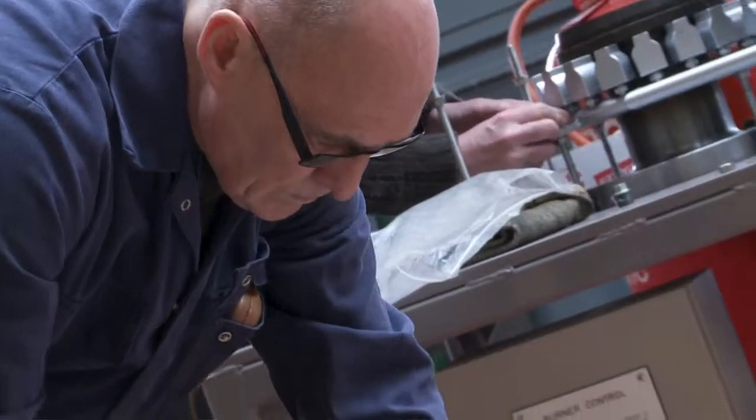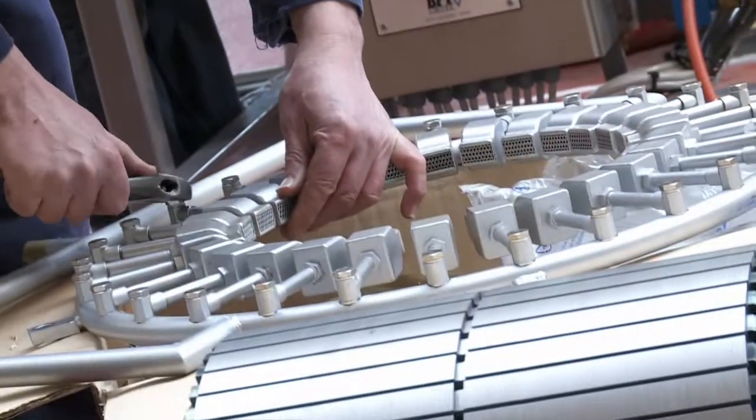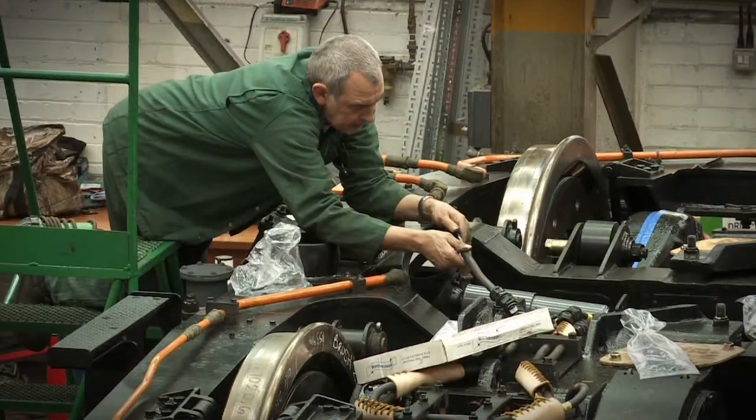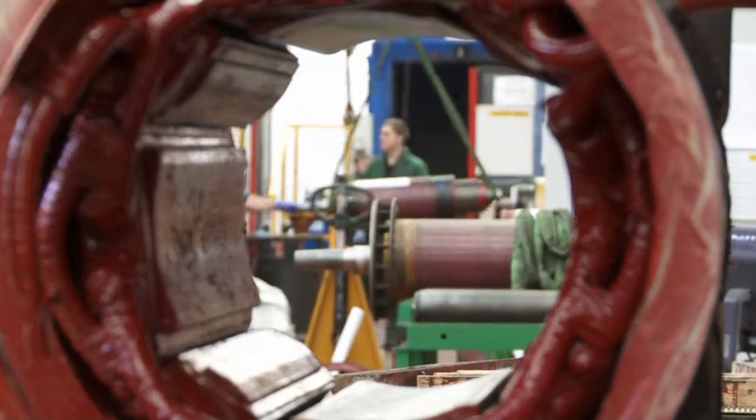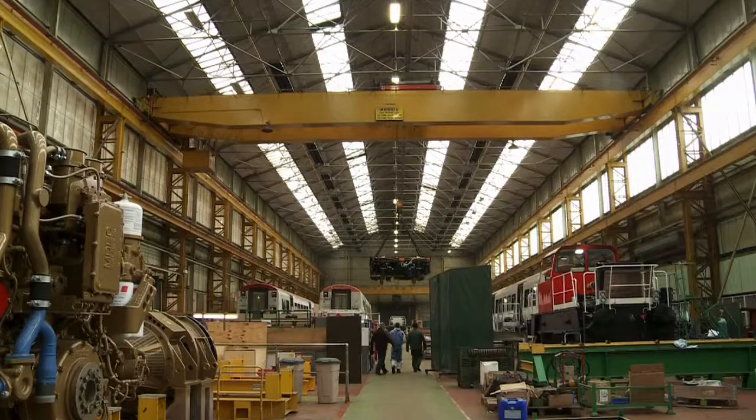As part of Wabtec Rail, we are focused on providing products and services which meet or exceed the changing requirements of our customers and employees, and achieve customer satisfaction, particularly on quality, delivery date and price.